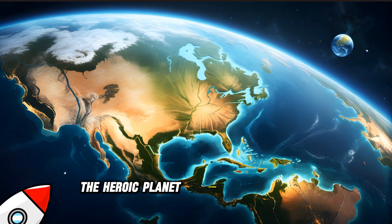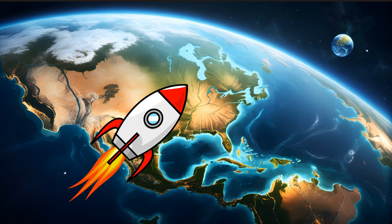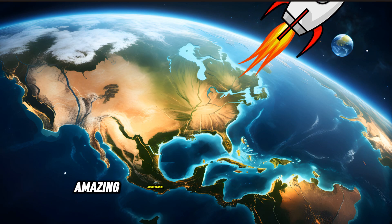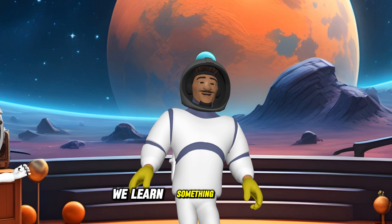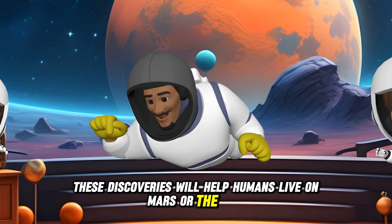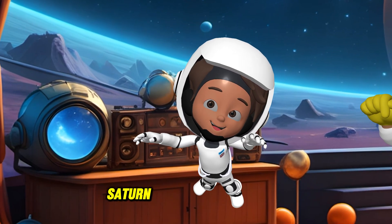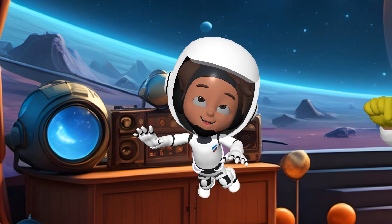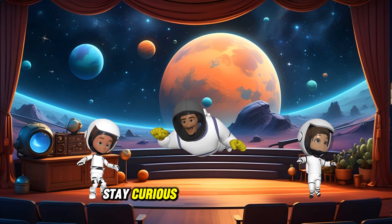Today, the Heroic Planet Explorers team found water and helped plants grow on Mars. Then they solved a power issue on the moon using solar energy. Amazing discoveries! Every time we explore a new planet, we learn something valuable. Maybe someday these discoveries will help humans live on Mars or the moon. Where should we go next, kids? Jupiter, Saturn, or maybe even a comet? Let us know where you'd like us to explore next! Remember, there's always more to discover in space. Stay curious and keep exploring!